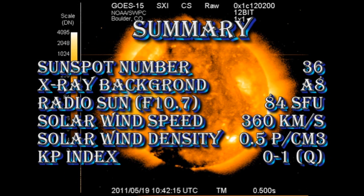So in summary, the sunspot number has fallen to 36. The X-ray background has fallen to the A8 level. The radio sun is at 84 solar flux units. The solar wind speed has dropped to about 360 kilometers per second, with a density of about 0.5 protons per cubic centimeter, and the Kp index is rated as quiet.